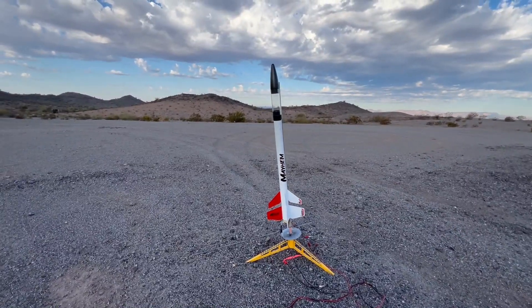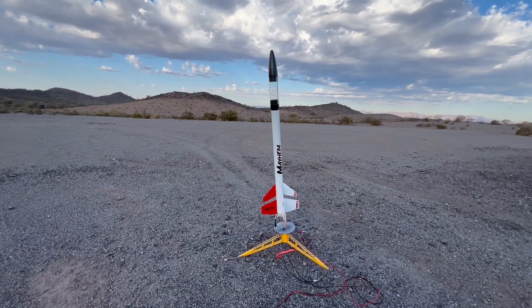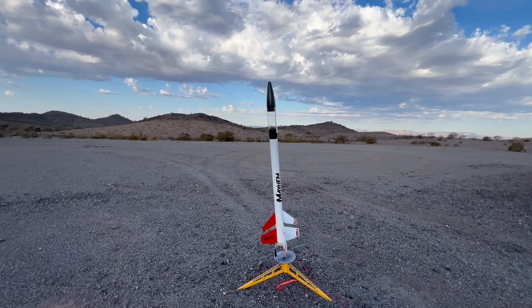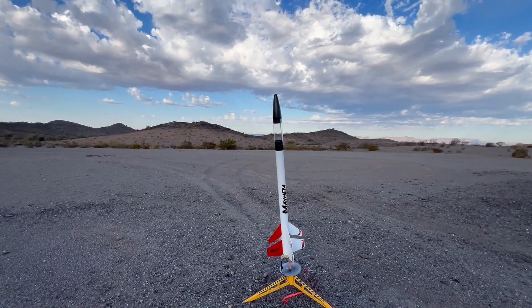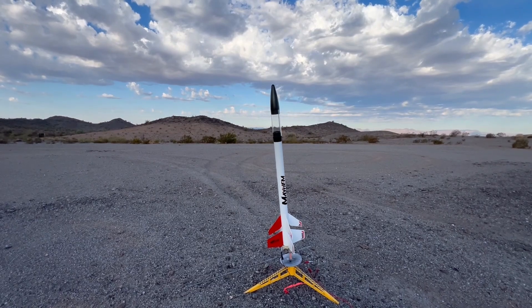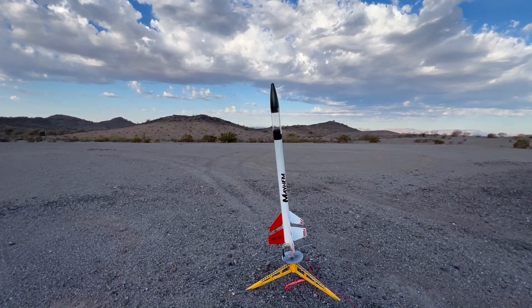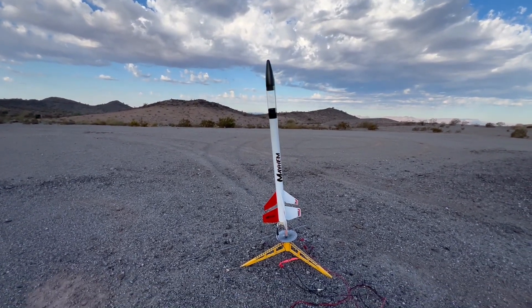Next is an Estes Mayhem — two-stage. D12 booster and a D12-3 upper stage. Altimeter in the nose payload section. The nose and payload is actually an Orbitron — I didn't feel like painting it black. It comes white and you're supposed to paint it black. The Orbitron is exactly the same size and shape, so interchangeable parts.